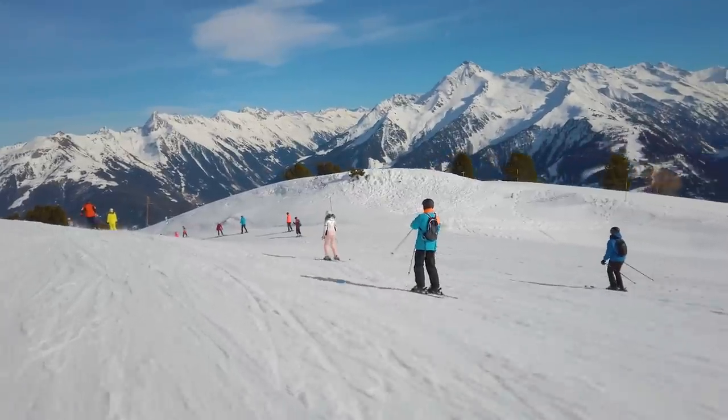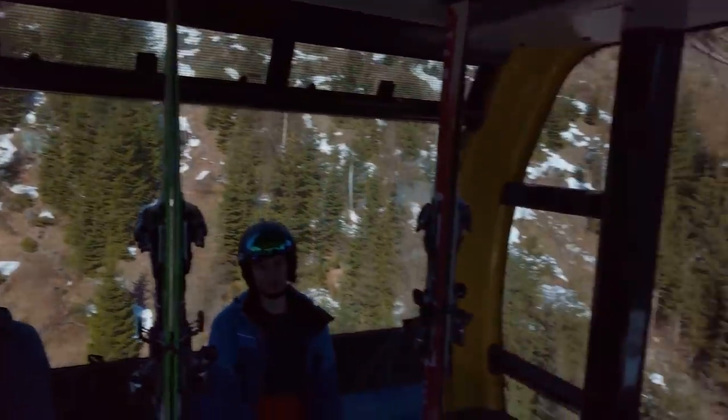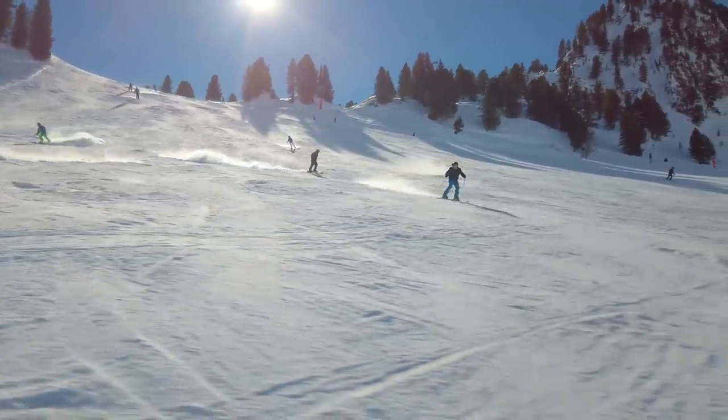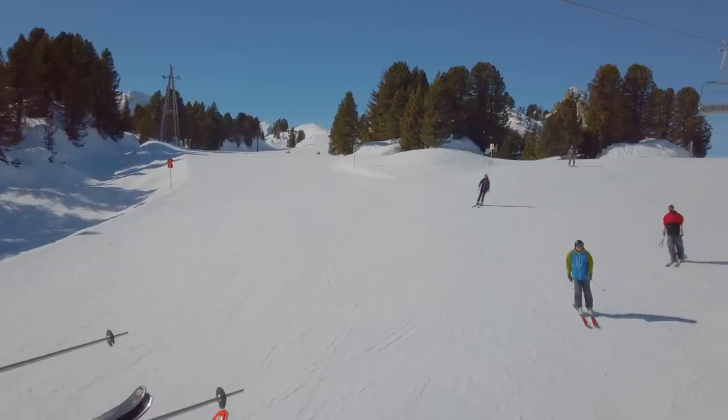The second area, also known as the Penken, is connected to the center by the Penken Bahn and consists of 125 kilometers of slopes. It's home to four mountains and is known for high winds.